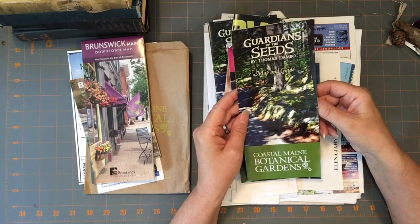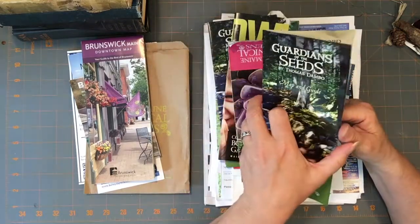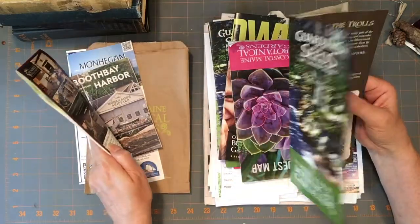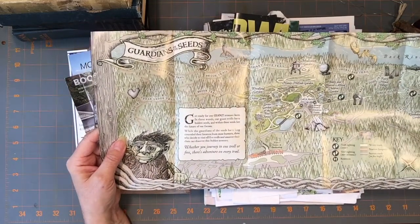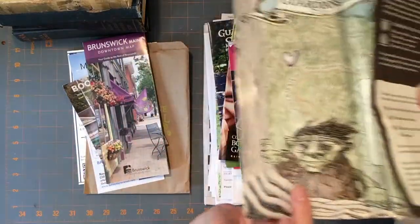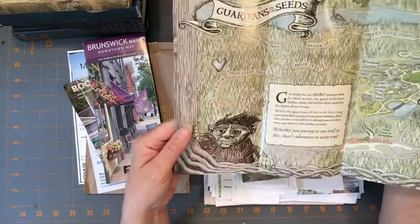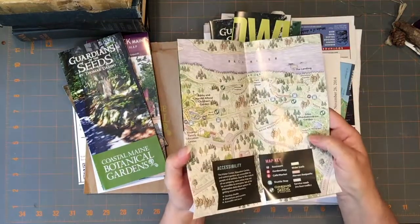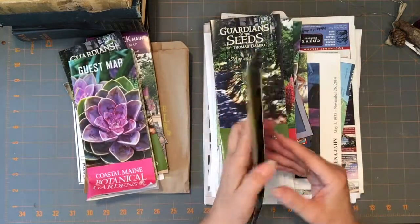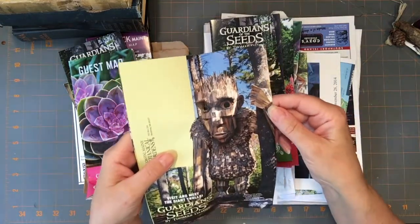This is 'Guardians of the Seeds' from the Botanical Gardens, which we went to. If you ever go to Booth Bay, you need to go to this garden — this was awesome. We really enjoyed ourselves. It was hiking all over the place, and we just walked around the beautiful gardens. Everything's well marked and it's just a beautiful place. And they have these big huge trolls — they're bigger than the house — sitting amongst the wooded area. I think there's five trolls in there. This is a guest map for the Botanical Gardens again. I guess I got a lot of stuff from the Botanical Gardens.